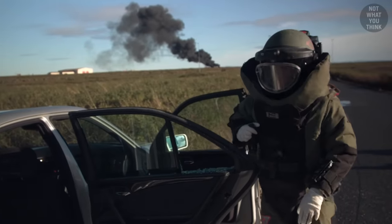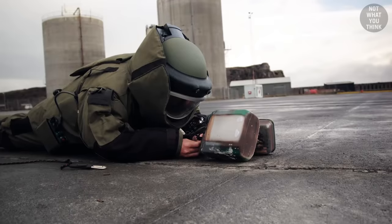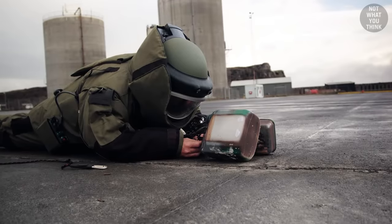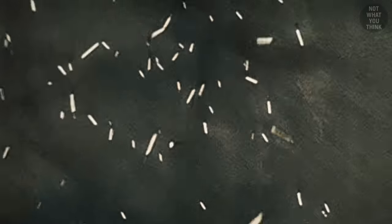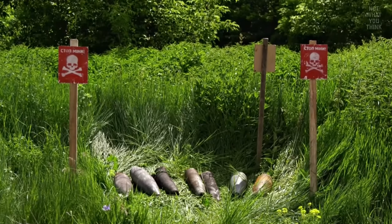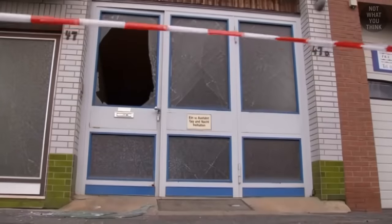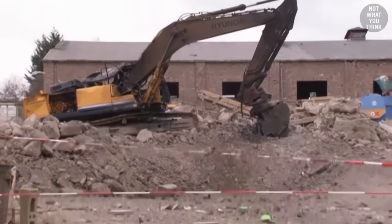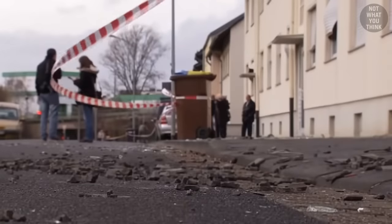Bomb disposal is one of the most dangerous and stressful jobs in the world. One wrong move can send you and your squad on a speed run to the morgue. But this risk is not limited to bomb disposal engineers. Even though World War II has been over for decades, unexploded bombs on occasion cause casualties around the world, like the incident in Germany in 2014, where a construction worker unknowingly dislodged a bomb while digging, which tragically took his life.